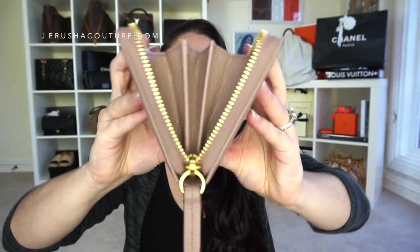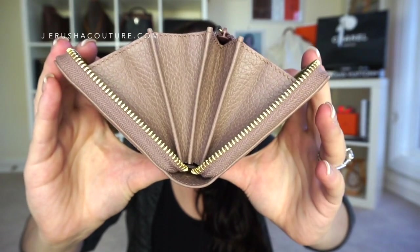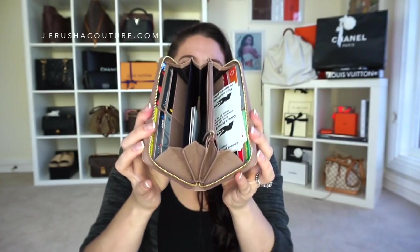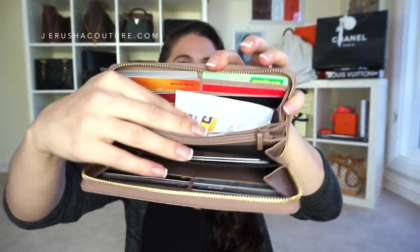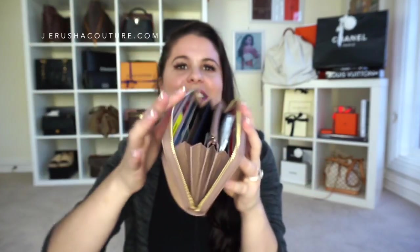This is a four-gusset accordion wallet. Four gussets — one side looks like three, but the main side is four because of the middle zipper coin compartment. The layout has six credit card slots on one side and six credit card slots on the other side. This was the main reason I wanted a large zippy wallet — to get all my cards, cash, and coins in one place.